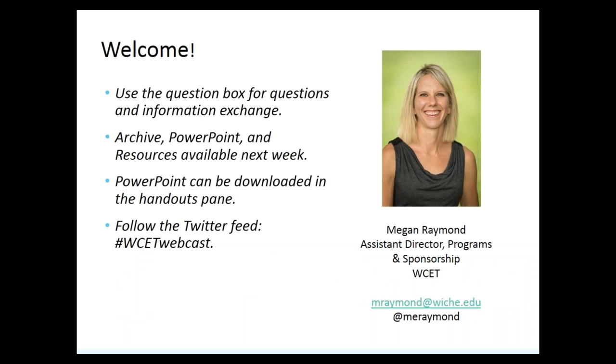As we move along, if you have any questions, please enter them into the question box. We'll be sure to pull questions and get to your questions toward the end of the presentation. If by chance we don't get to all of your questions, we'll be sure to share those with the presenters and provide written responses back out to you. The PowerPoint can be accessed if you click on the handouts pane — simply download that PDF and then you can follow along with us.